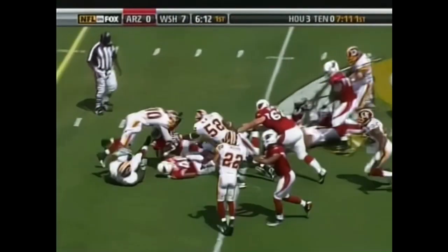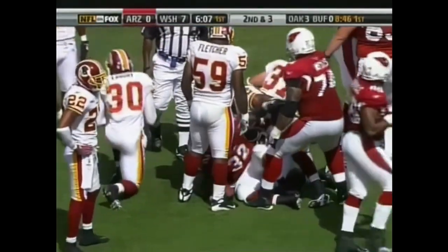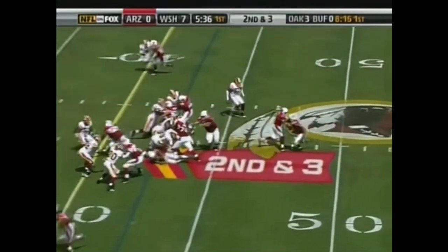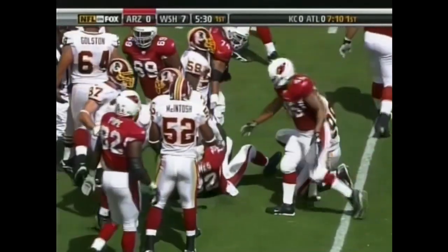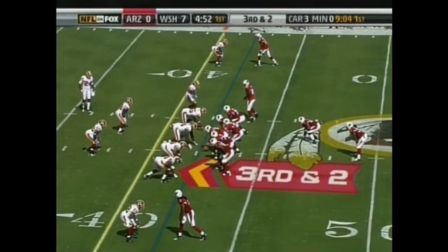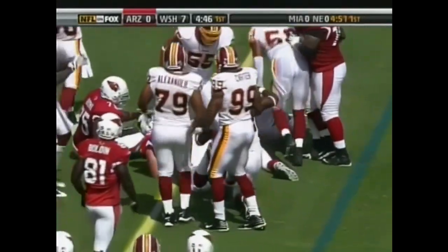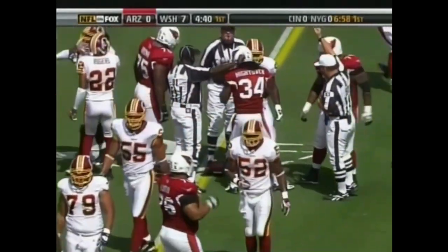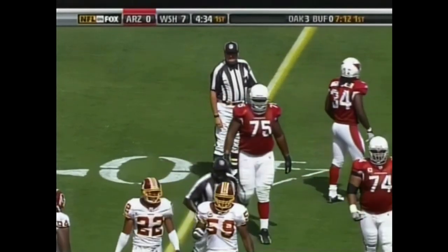First and 10 from midfield. Edwin James takes it down to the Redskins 43, London Fletcher made the tackle. Second and three — the fifth handoff to James, and this time he was forced back by the combination of Andre Carter and LaRon Landry. The pitch to Hightower, a Maryland native who grew up not too far from FedEx Field. Looks like Hightower is just short.